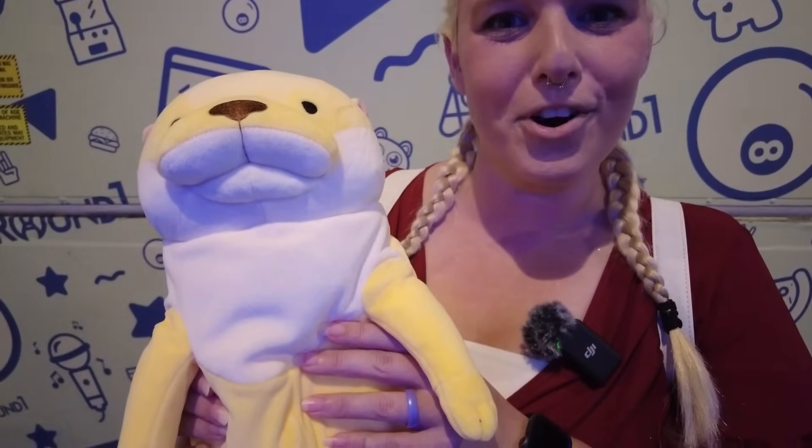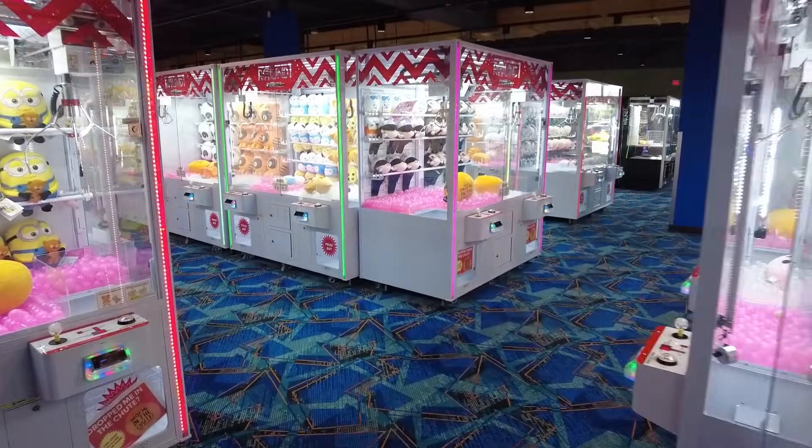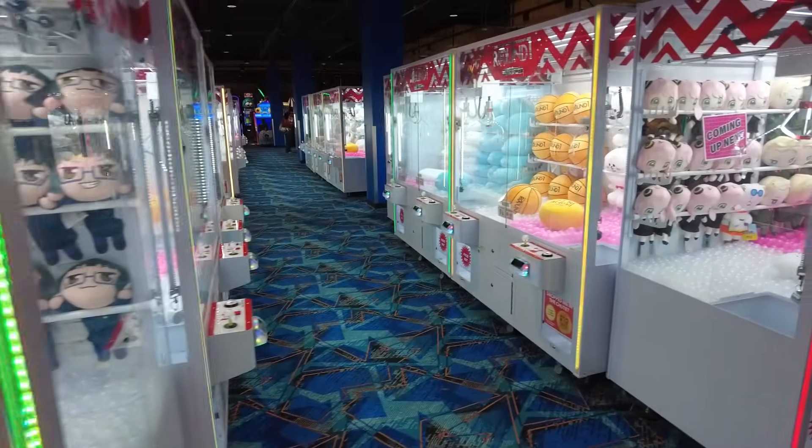Look what Spencer spotted for me! We already redeemed some tickets for this little guy and I'm pretty excited because it's my fourth one. Right as soon as you walk in the door here — you know, the big door entrance with the giant bowling pin — there's just rows and rows of claw machines. This is incredible.